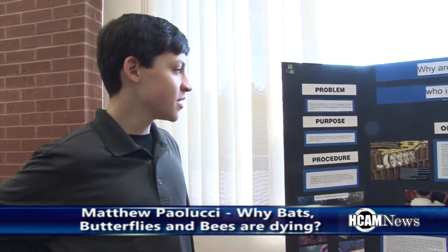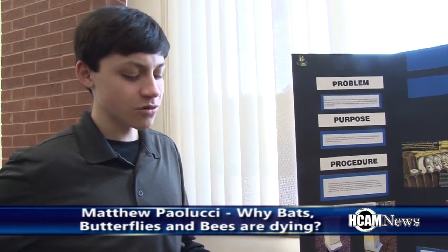So the ultimate answer is that it's our fault. I was trying to figure out whether it was natural or if it was us — and it's us.